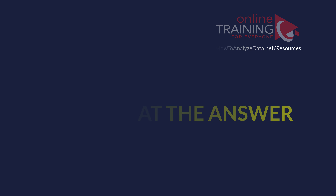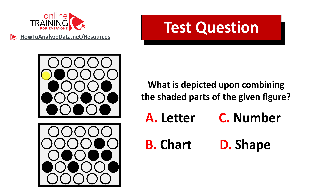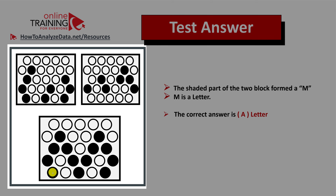Did you figure out the answer? Let's continue to see how we can get to the correct solution together. As you can see, upon combining the two rectangles, the letter M can be formed. And M is the letter, so the correct answer is choice A.